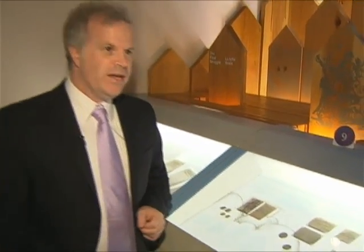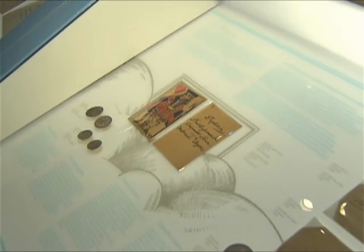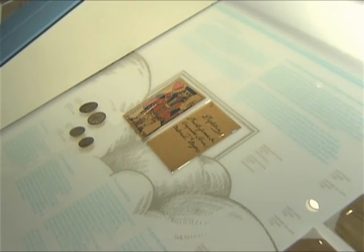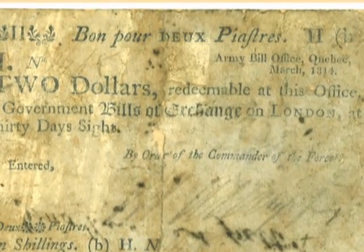Actually, the first paper money in Canada were playing cards. What happened were the colonial authorities in New France at the time didn't have enough coins coming in to pay their troops. So the intendant of New France took playing cards, signed the back of the card, gave them a value. And that's how they paid the troops, waiting for fresh coins to arrive from France.